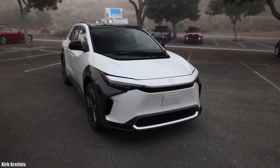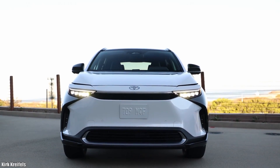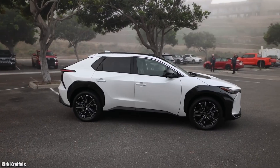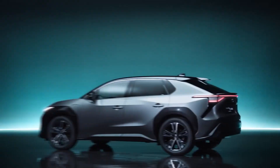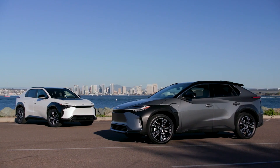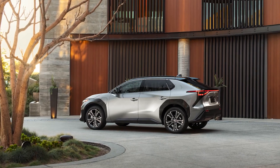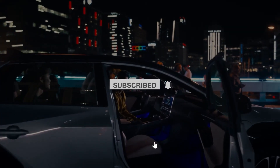Do you agree that the newly upgraded 2023 Toyota BZ4X is a perfect blend of Toyota Prius and Toyota RAV4? And what would you rather choose — the Toyota BZ4X or the Tesla Model Y? Let us know in the comment box below. For more videos about EVs, Toyota, Tesla, Ford, and the most recent auto news, please consider subscribing to Tech Addicts.